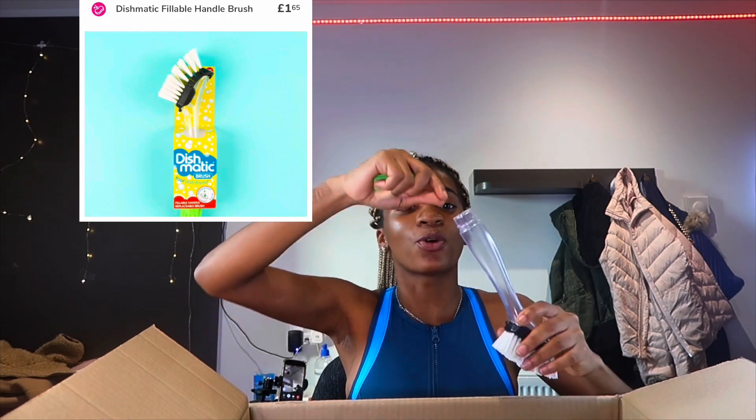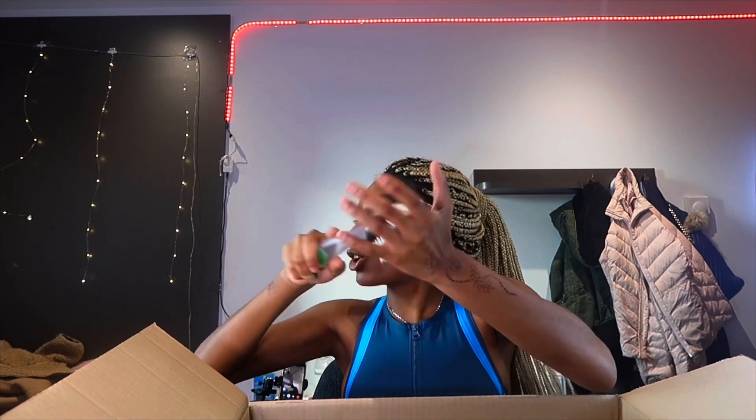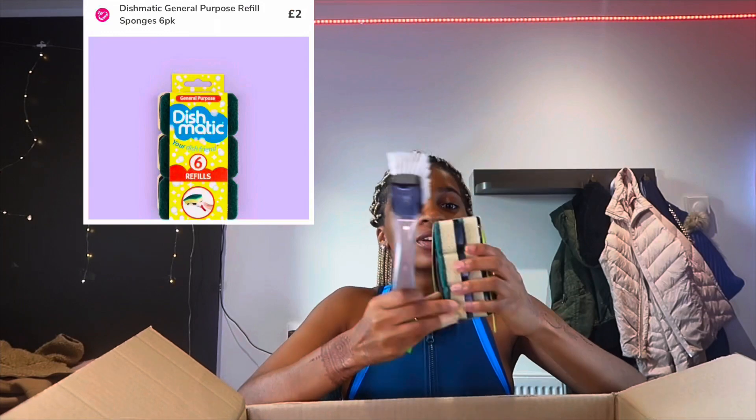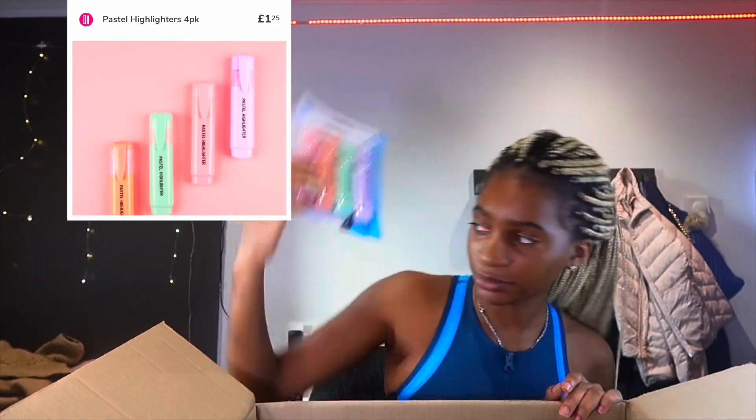If you don't like doing dishes, the Dishomatic is your best friend. You pour your soap in and close it, and as you're washing the soap comes out. I got the hard brush and the soft one — you can swap them out.